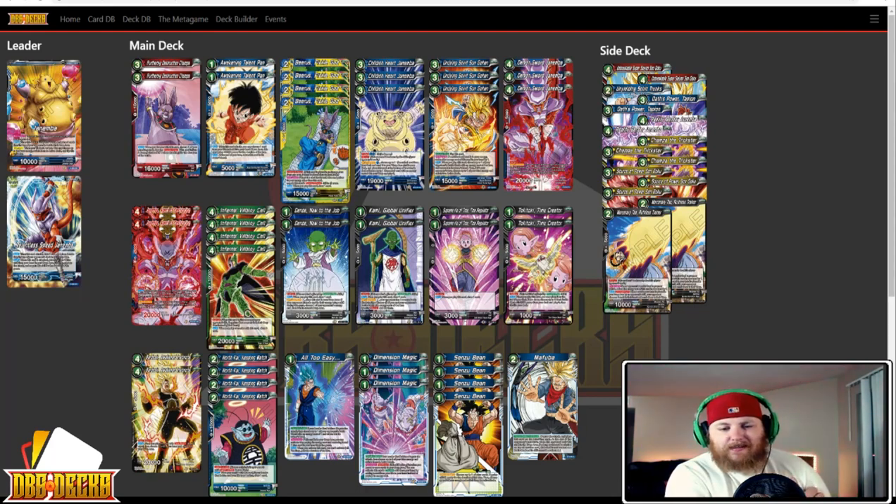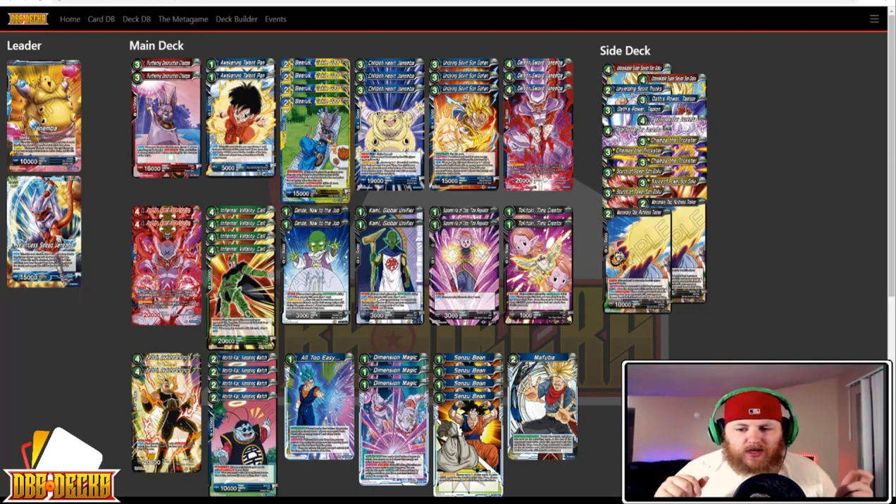But that is it, guys — that is your Top 16 Pro Play Tour Philadelphia Breakdown. Let us know what you think down below about the lists we saw, lists you didn't see, things you can take out of this tournament moving forward, and all that good stuff. We'll see y'all next time.